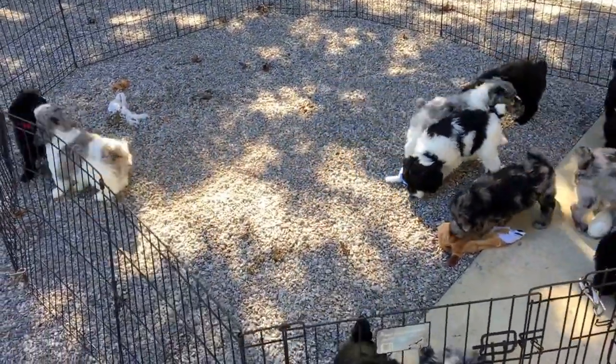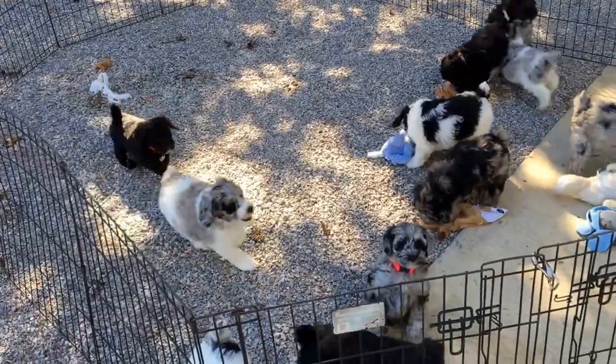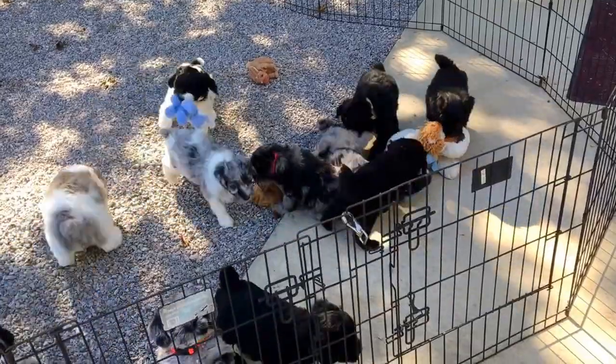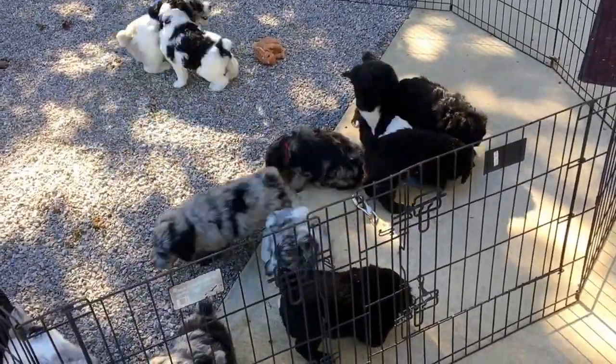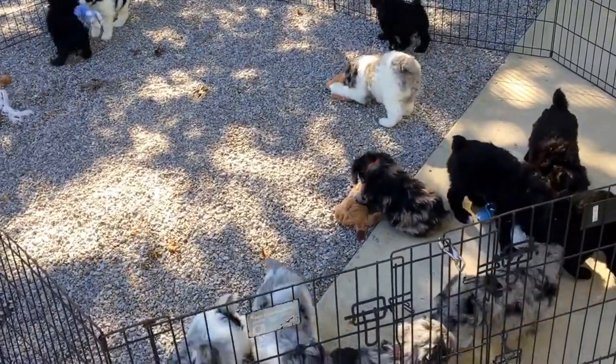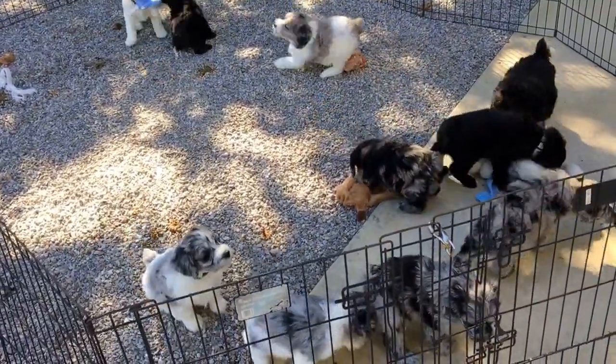These guys are doing super good. They go in next Monday for their spay/neuters. They are completely in the house with us, away from their mom, and they're getting really chunky. They are almost impossible to do on a table to take their photos.